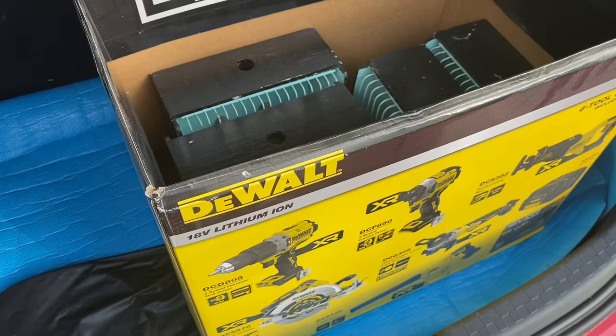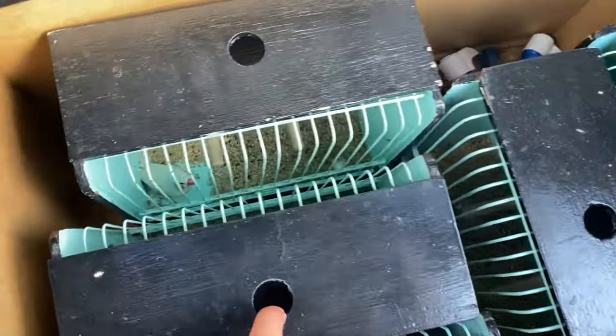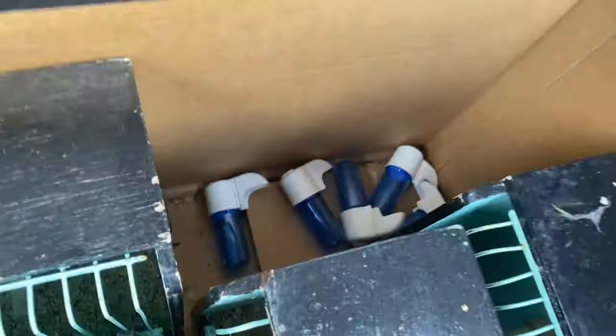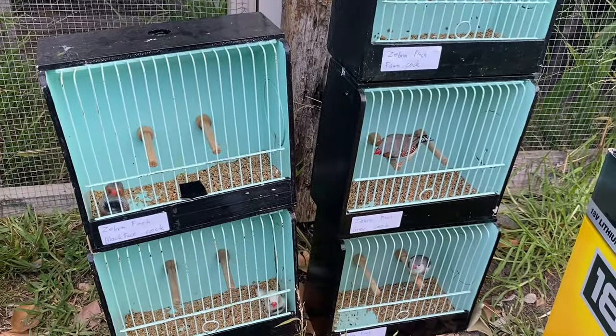Hey guys, today is Sunday - second day of the bird sale. But we have work, so all the birds are at our friend's house now because they finished the bird sale and the display. We're going to pick up the birds at his place. We got all the birds from our friend who took care of them for us. We have them all in there looking great, all the drinkers in there. We're going home - and we're home guys, all our zebra finches are in here.